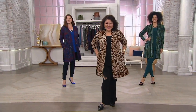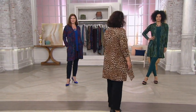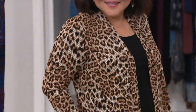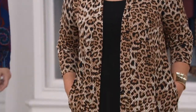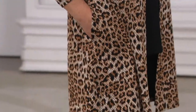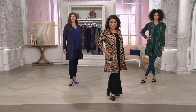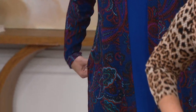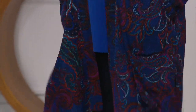Susan Graver is our today's special value — the printed novelty knit duster cardigan and tank set, available in regular and petite. Close to 14,000 have already been ordered today, close to a thousand in this show alone. This is our only order of the year, and the price goes up at the end of the day.